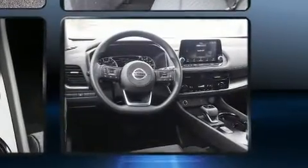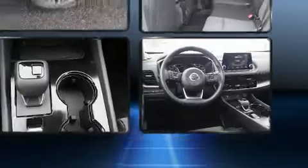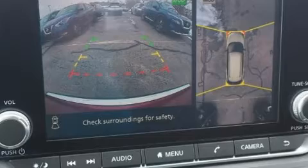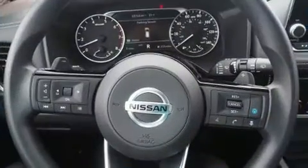Nissan prioritized fit and finish as evidenced by variably intermittent wipers, a trip computer, fully automatic headlights, turn signal indicator mirrors, lane departure warning, and air conditioning.